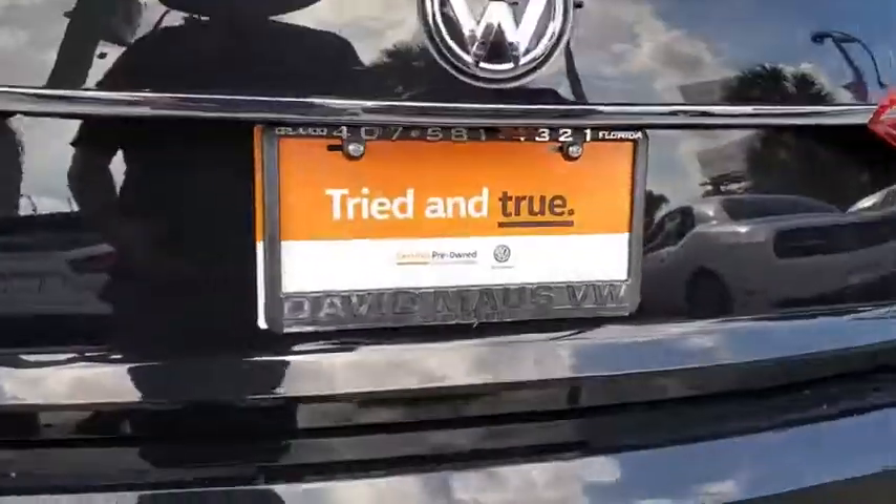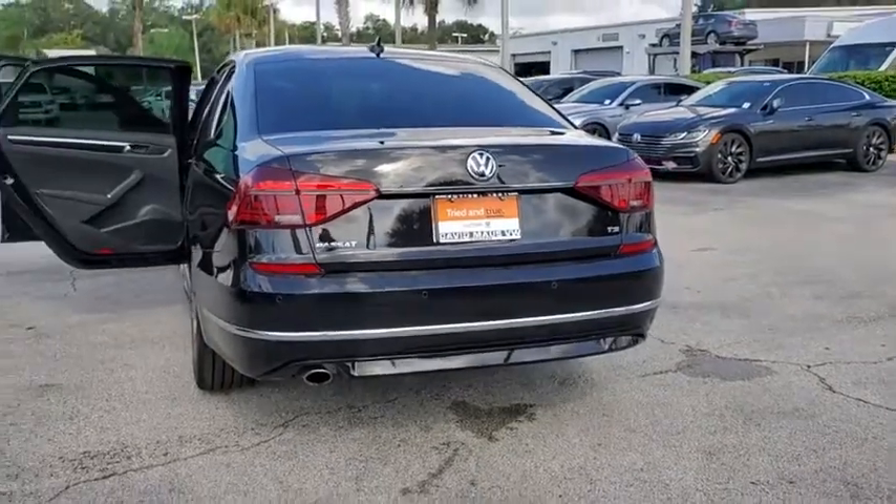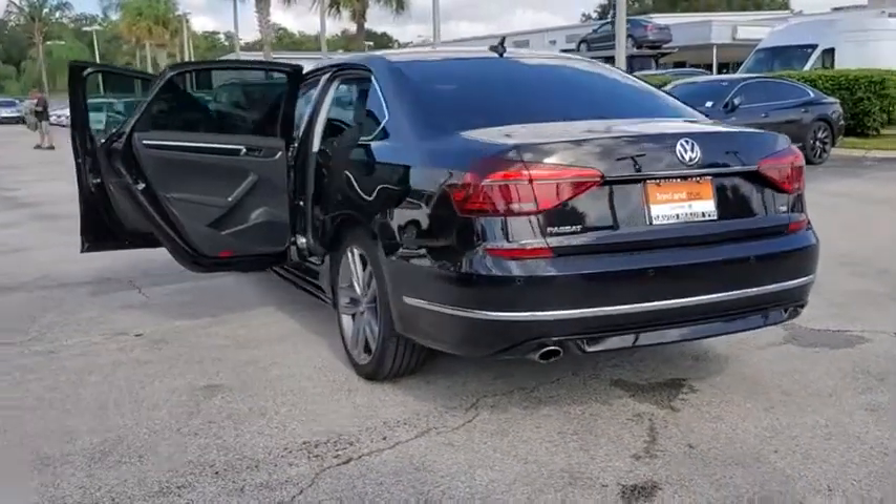Power steering, keyless start, four-wheel disc brakes, cruise control, rear window defroster, heated front seat, electronic stability control.